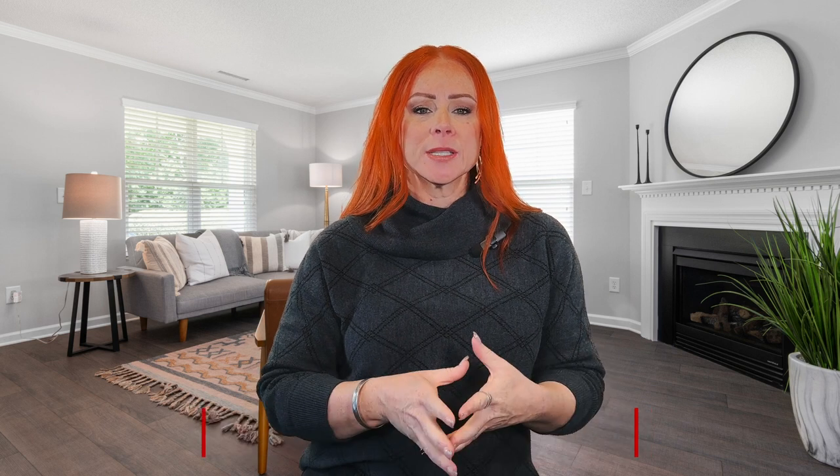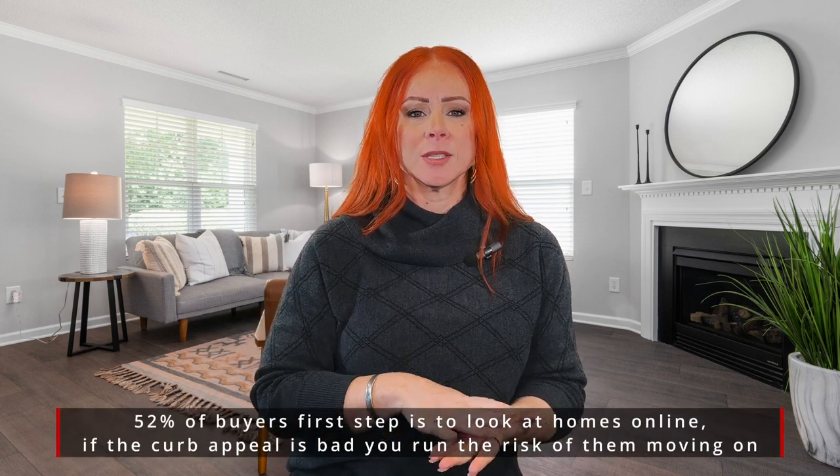When a potential buyer is coming to your property, they are not only looking at the interior — the exterior is the first thing they see. If you have cracks or peeling paint, chipping at your siding, those are things that you are going to want to update so that the buyer does not start to devalue your home before they've even gone inside.